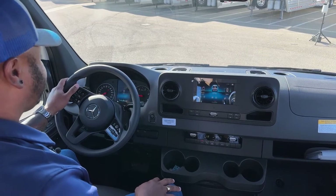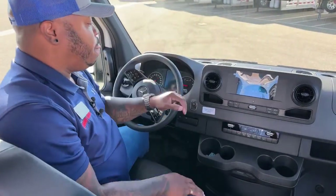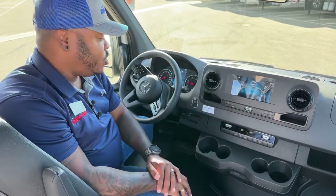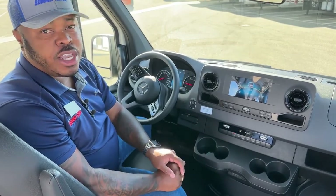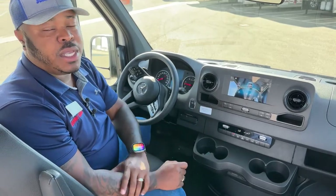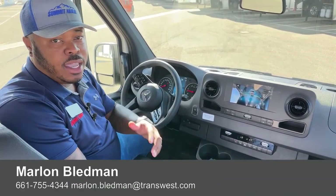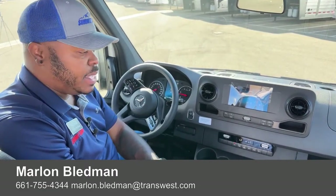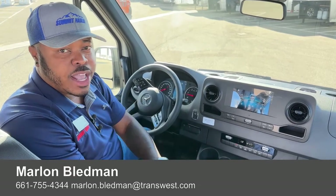So this is the last of our Sprinter vans on the empty shell side — a 2022 with 74 miles, with the additional option of the 360 camera view. If you're interested in this last unit, please give me a call. We do offer financing options, we take trade-ins, and we offer delivery — we've had one delivered to Washington, another was picked up here, and of course you can fly in or we can deliver to your doorstep. My name is Marlon Bledman — feel free to comment below, call, email, or text me. Have a great week and weekend, and I'll see you guys next time here at Transwest Truck Trailer RV. Thank you!